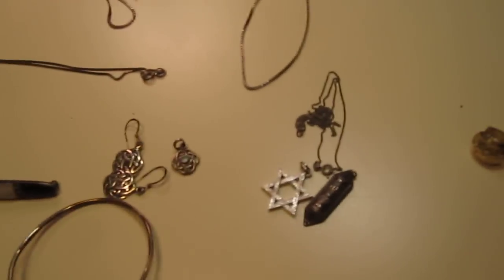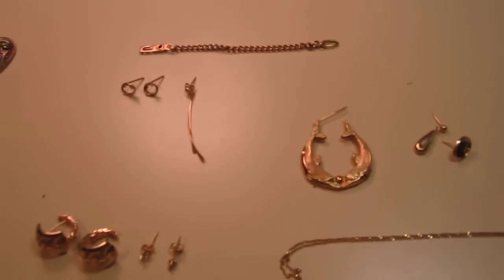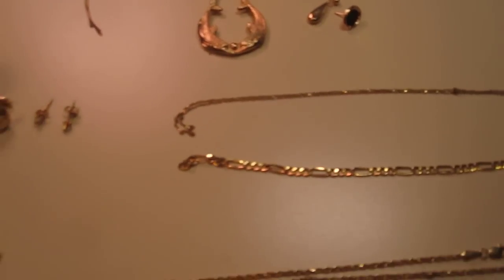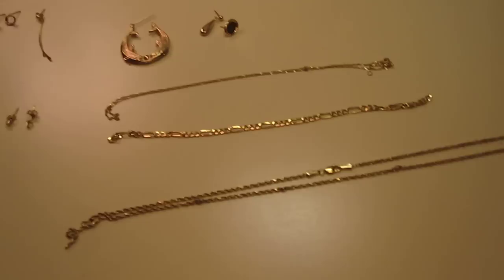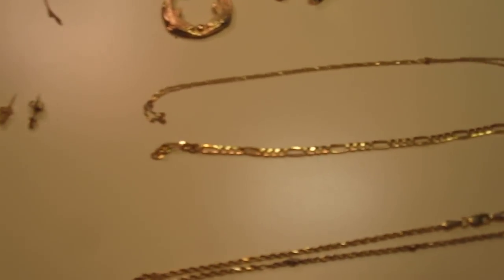On to the gold. I got so much gold compared to what I normally get - it's unbelievable. Let me move my lights and the silver out of the way. I'm trying to do a little better lighting in my videos.